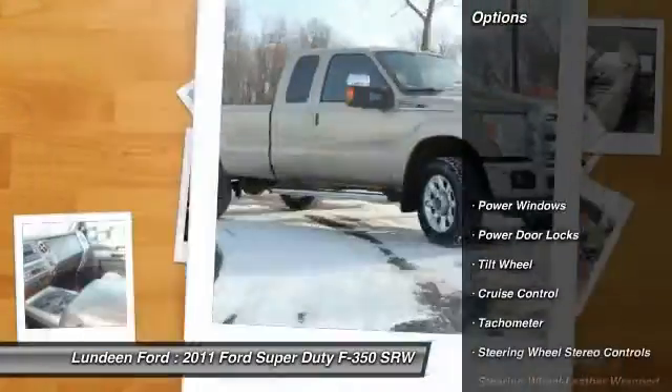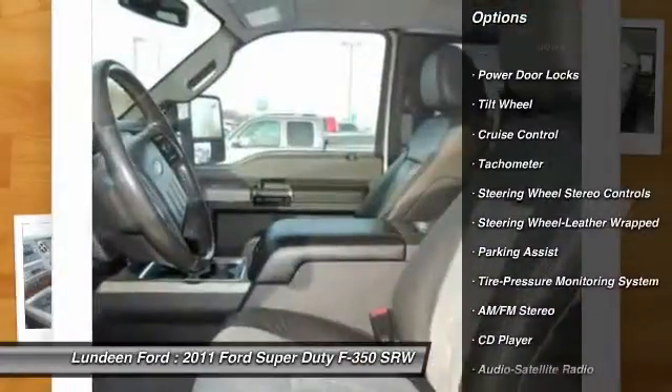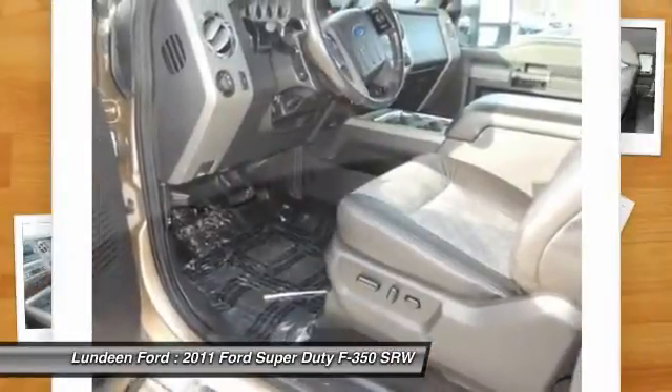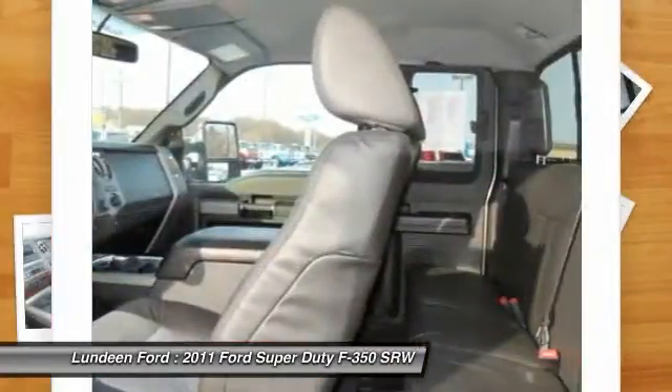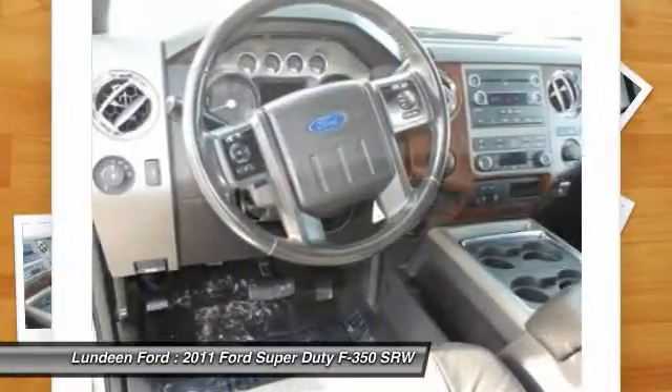Here are some of this vehicle's great options: anti-lock braking system, running boards, traction control, four-wheel drive, front air conditioning, power steering, cruise control, aluminum wheels, AM-FM stereo radio, and multi-zone climate control.